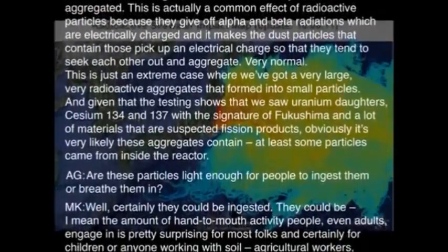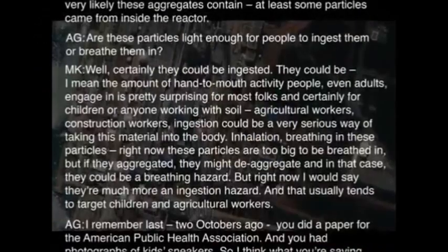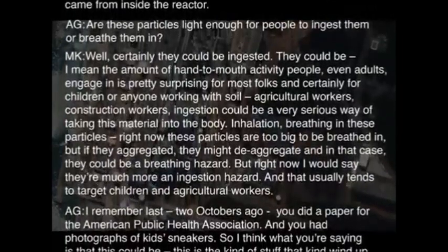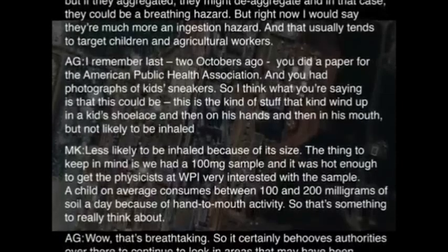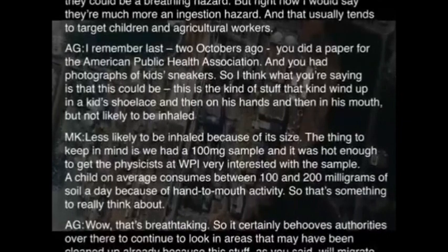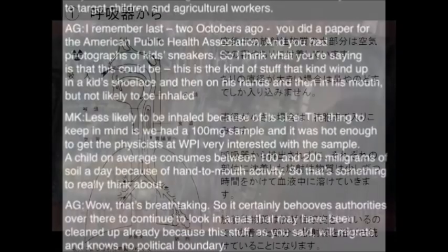Are these particles light enough for people to ingest them or breathe them in? Well, certainly they could be ingested, but right now I would say they're much more an ingesting substance, and that usually tends to target children in agricultural work. A child, on average, consumes between 100 to 200 milligrams of soil a day because of hand-to-mouth activity. So that's something to really think about.